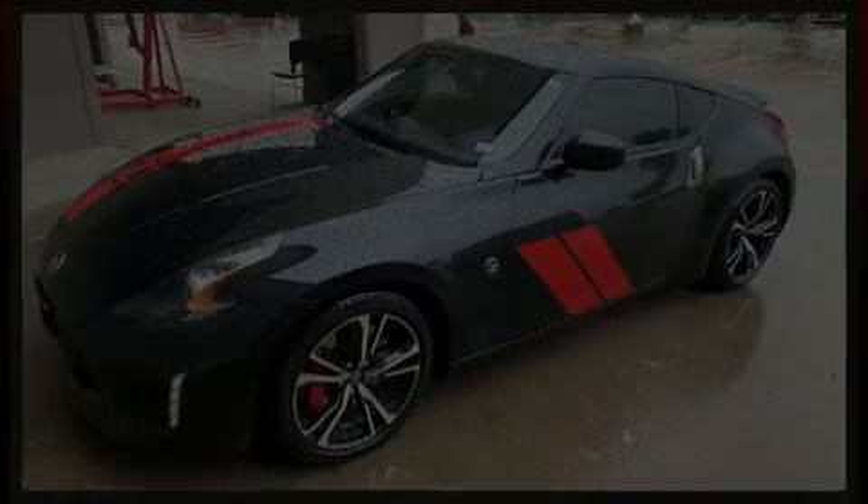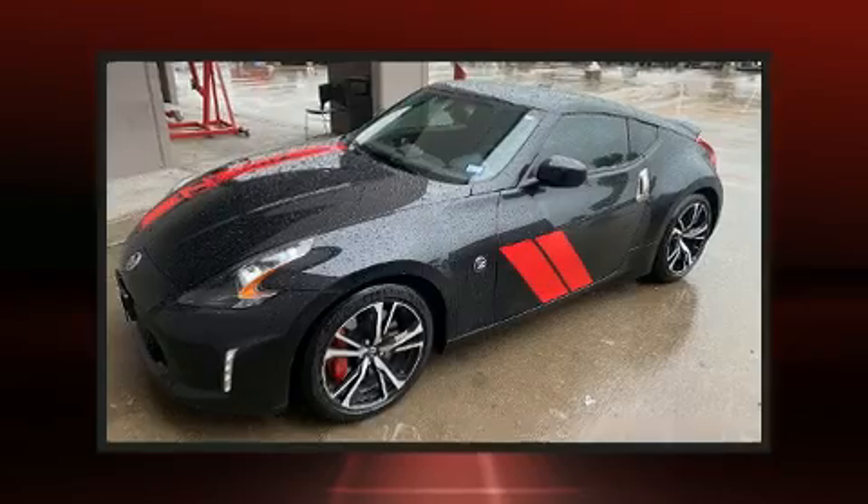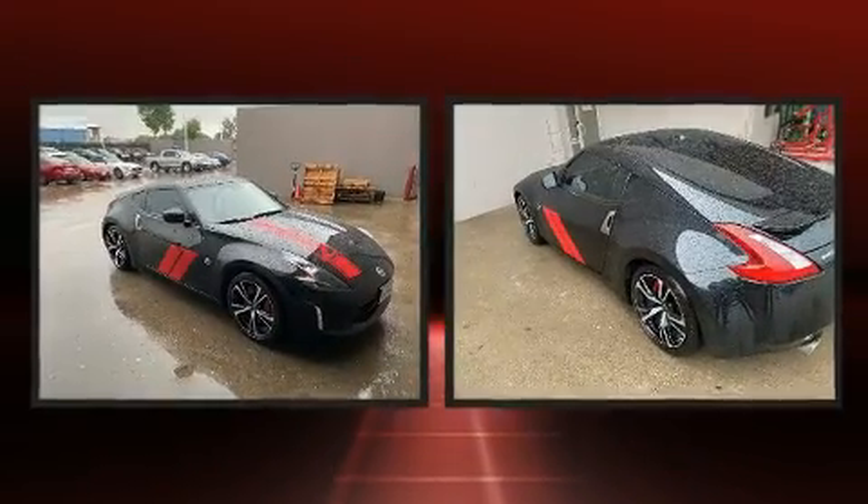Here's a great deal on a 2020 Nissan 370Z. This two-door, two-passenger coupe still has less than 10,000 miles.